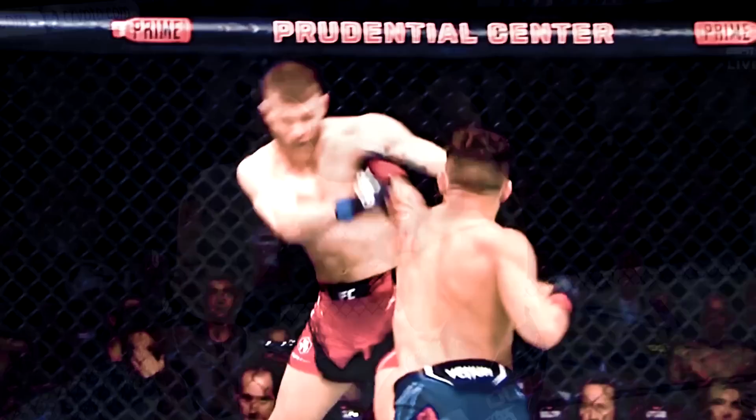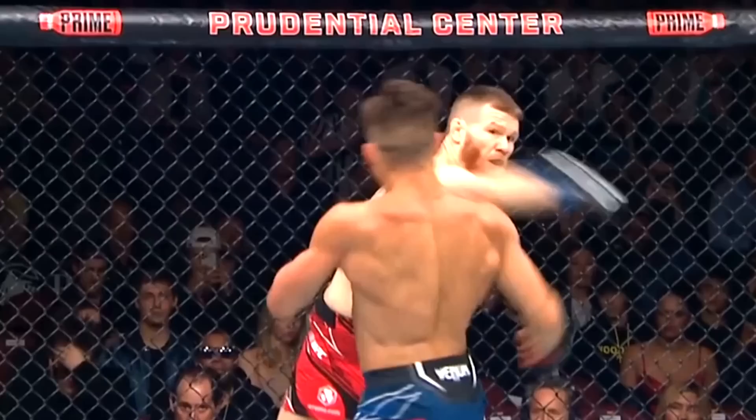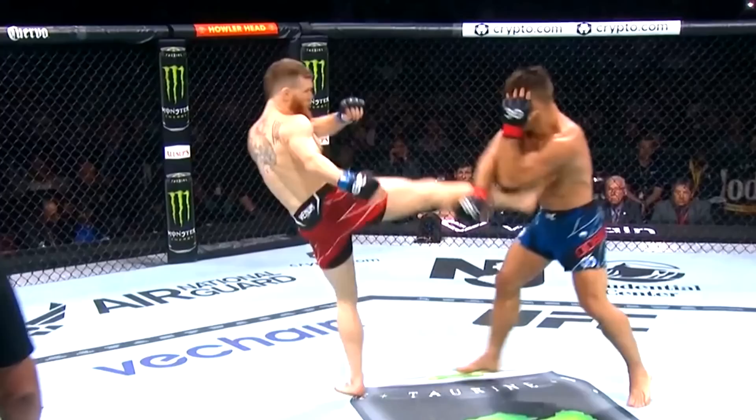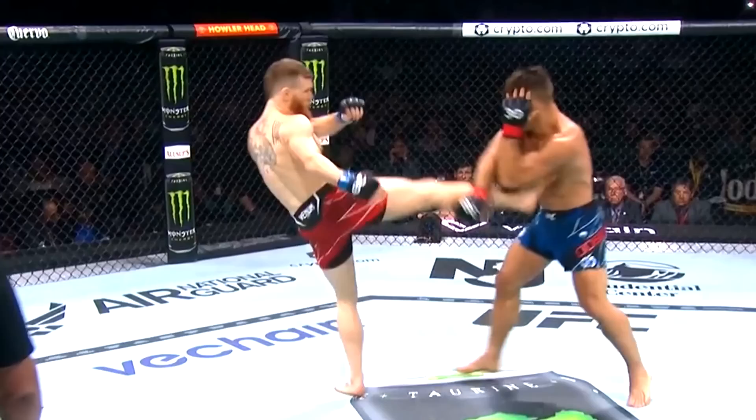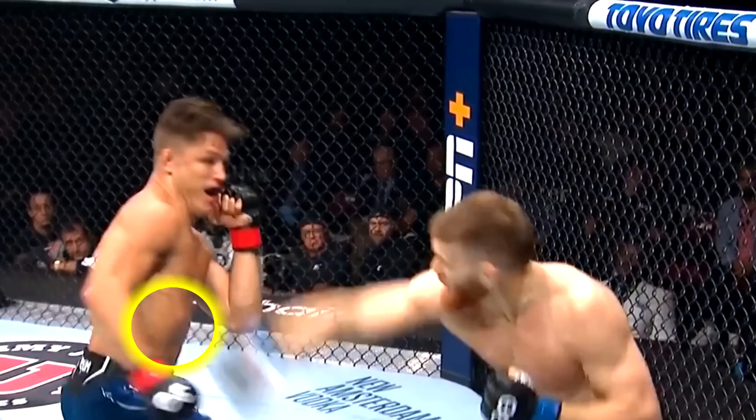It was a very simplistic fight — pretty much left hand versus right hand. Drew Dober was trying to line up the left hand, Matt Frevola was constantly throwing the right hand. It's the classic orthodox versus southpaw matchup. They landed that punch a few times on each other, but the difference was Frevola noticed a few things about Dober early in the fight. He was doing body kicks because he noticed that Dober constantly was putting his left hand up to defend himself, so the right hook was only going to get blocked. He understood the matchup — the body would be exposed — so the body kicks were landing.